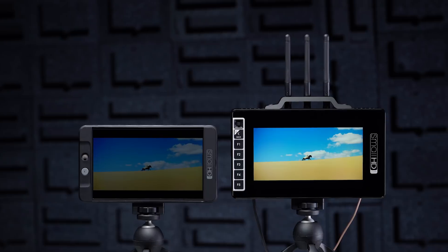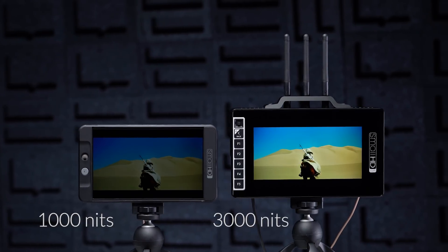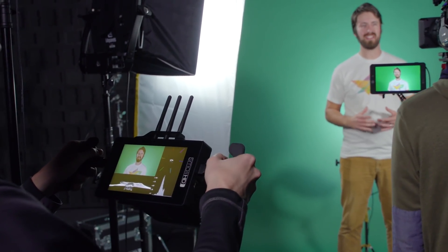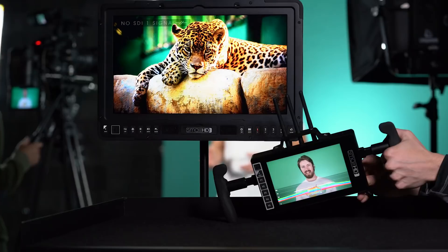And with the brightest display on the market at 3,000 nits, the 703 Bolt is the ultimate go anywhere, view anywhere monitor. Powerful software tools and a cable-free design make the 703 Bolt the perfect director's monitor, first AC monitor, lighting monitor, or even a receiver for the large monitors in your video village.